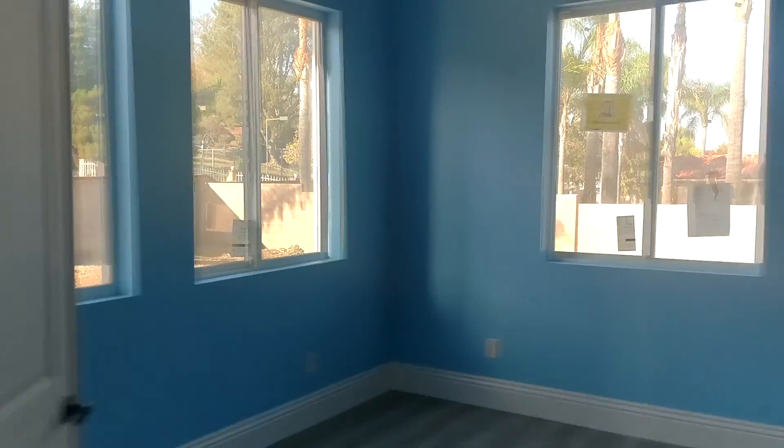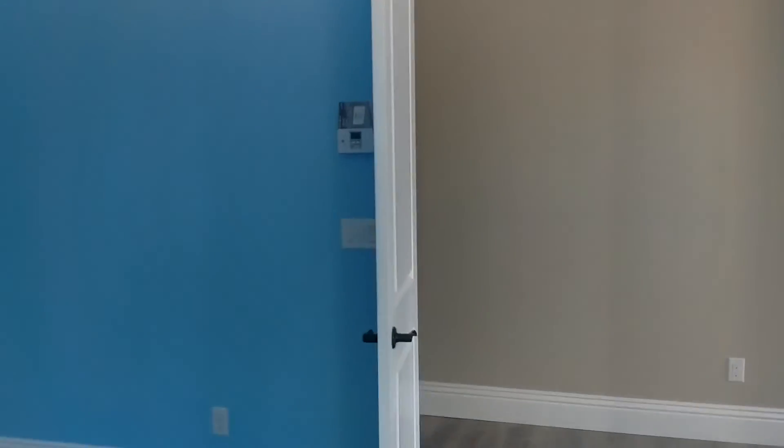Finally decided I'm going to repaint the office. This color is just not working for me at all. I really, really tried to make it work but I don't like it, so I'm going to redo it.